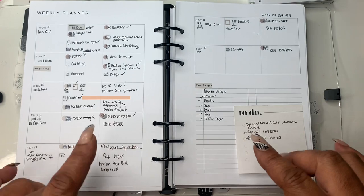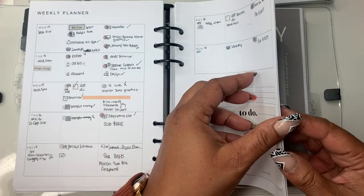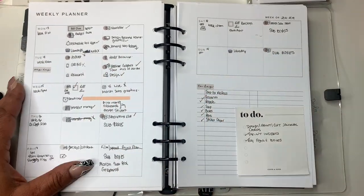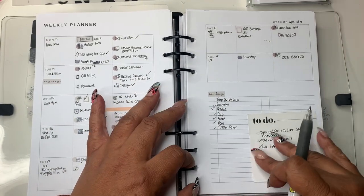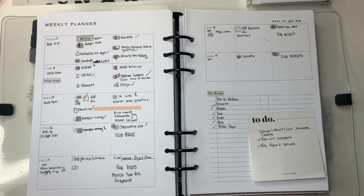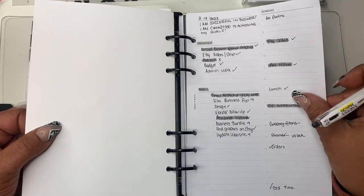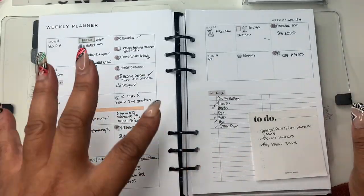Today we're going to be planning for the week of the 20th through the 26th. This was last week and I got a lot of things done, so I wanted to see how this insert worked for me when it's kind of busy. I did have to do a couple of dailies because it was a sub-week with a lot going on, but it was fine.